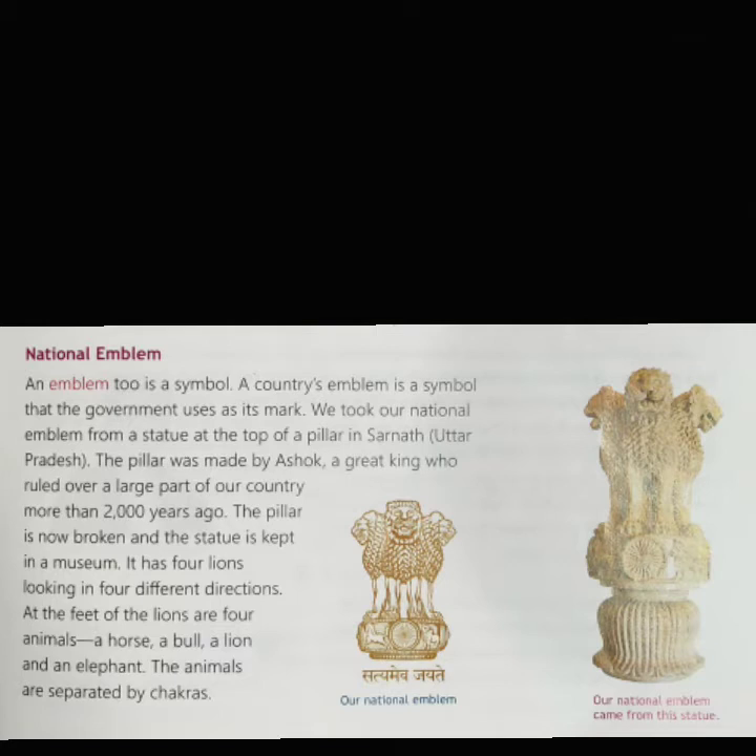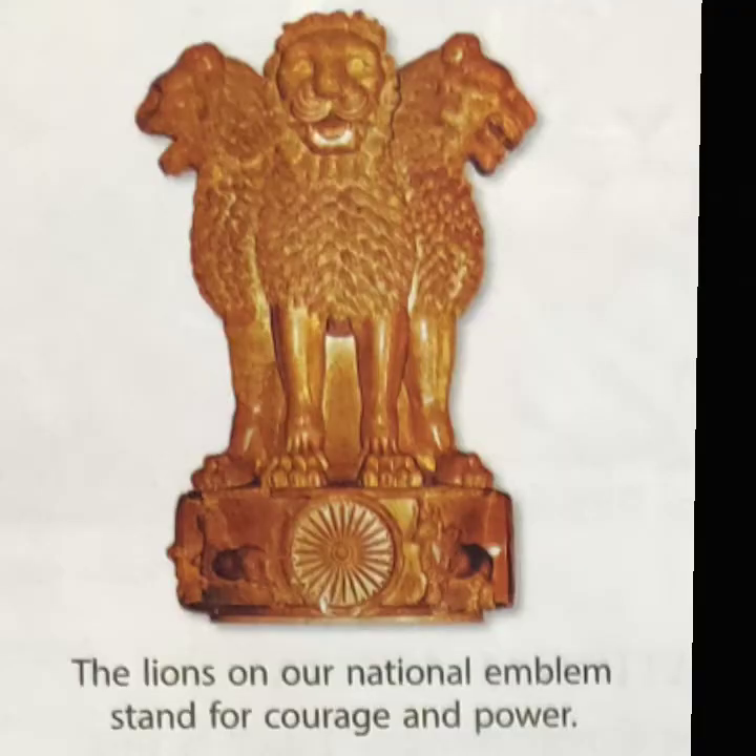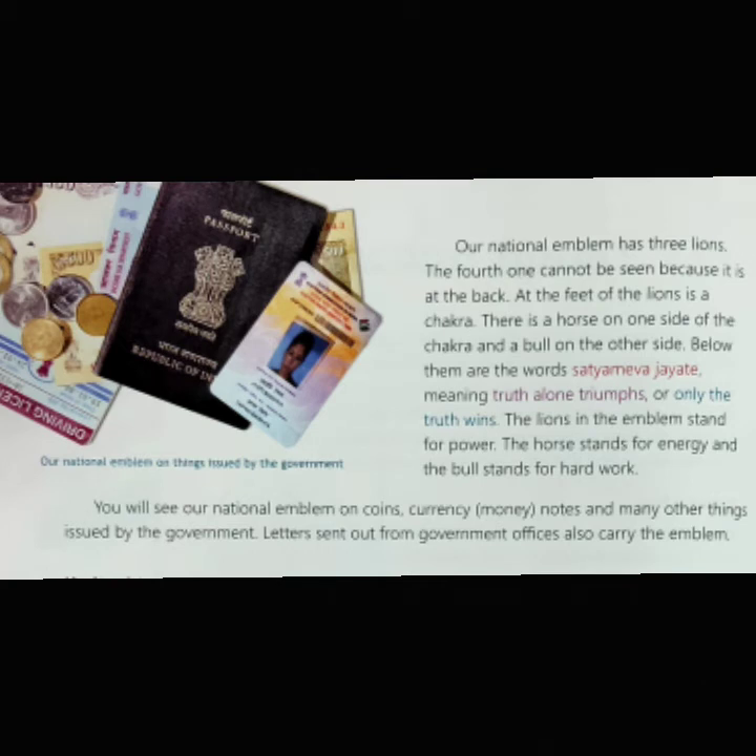Our national emblem has four lions facing the four directions; however, only three can be seen at a time. At the feet of the lions are four animals — a horse, a bull, a lion and an elephant — separated by chakras. At the feet of the lions is also a chakra, with a horse on one side and a bull on the other. Below them are the words Satyameva Jayate, meaning only the truth wins. The lions in the emblem stand for power, the horse stands for energy and the bull stands for hard work.